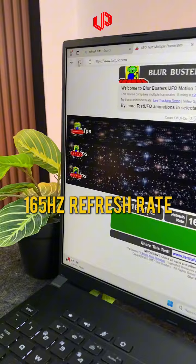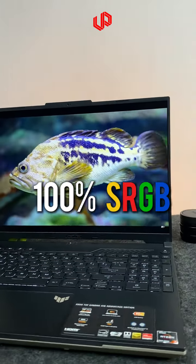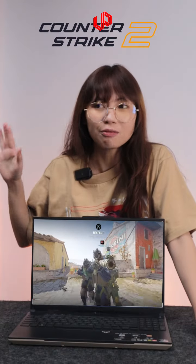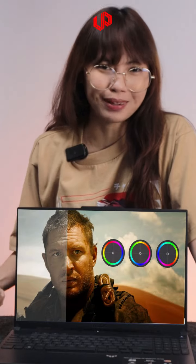It has a 165Hz refresh rate with 100% sRGB coverage. So it's not just for smashing around FPS titles — it can also do basic color correcting on its display.